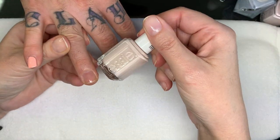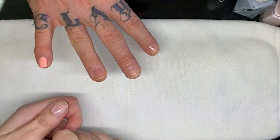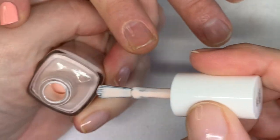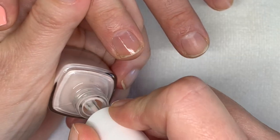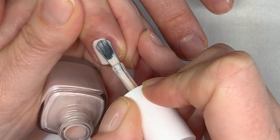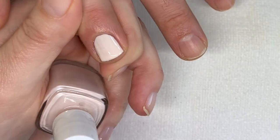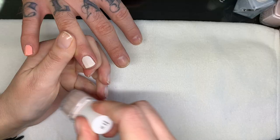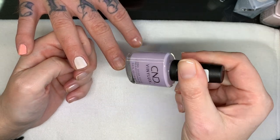The next one — I just picked it up so I don't know much about it. It's Essie called Romper Room. It's almost like a beigey but really peachy color — very very light, almost pale, like a vampire skin tone. Well, pale skin tones exist — not vampires. Okay, Romper Room.